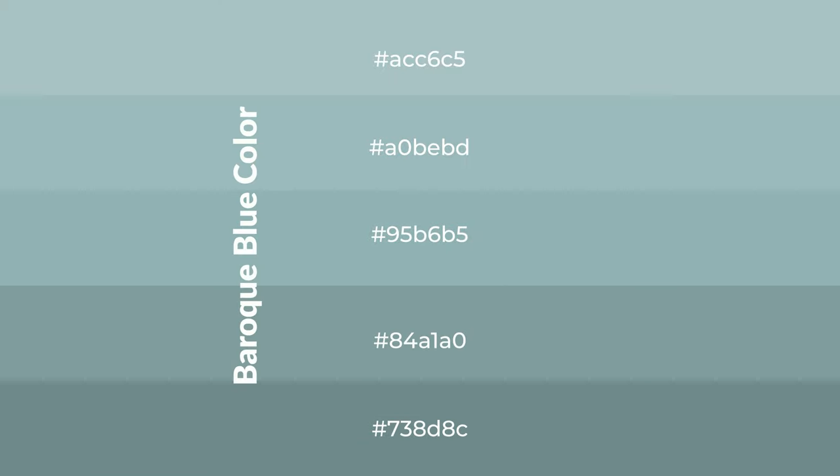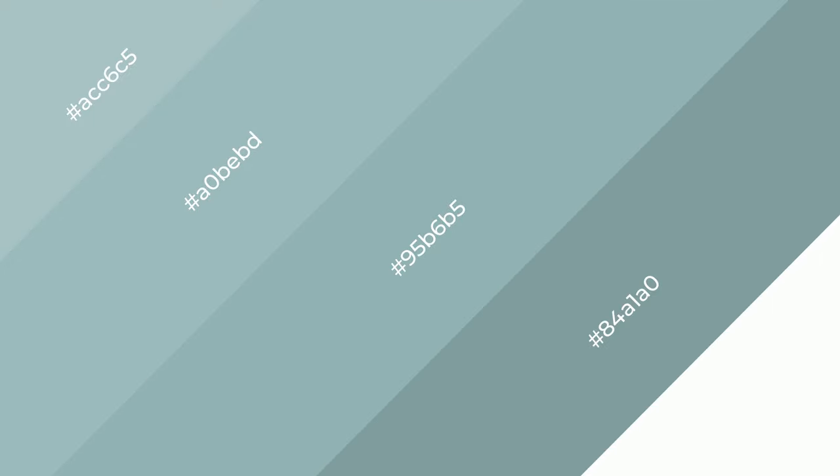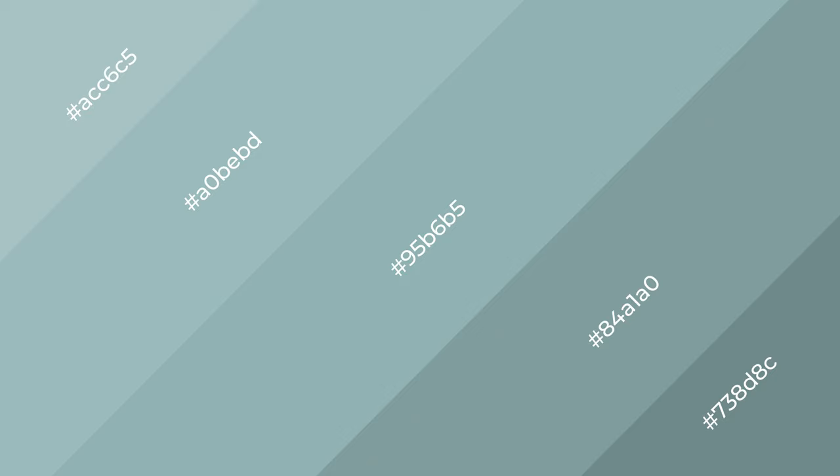To generate shades of a color, we add black to the color, and it is used in patterns. 3D effects, layers and shades create depth and drama. Baroque blue is a cool color.